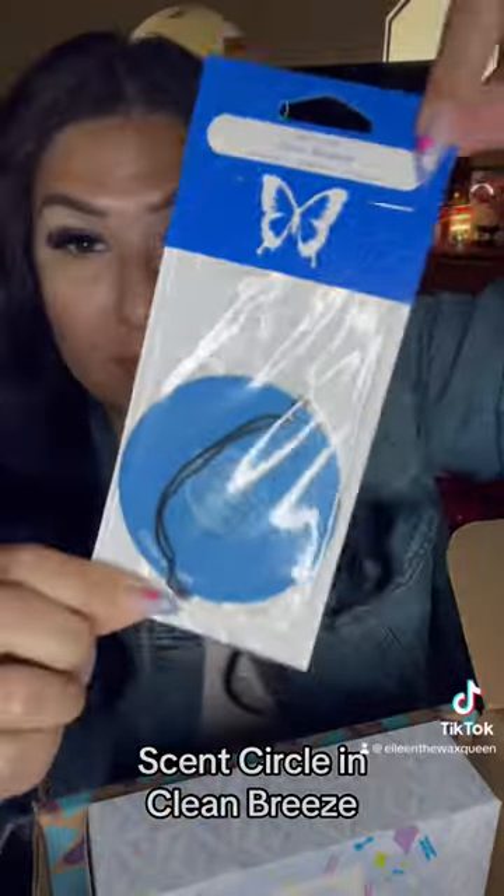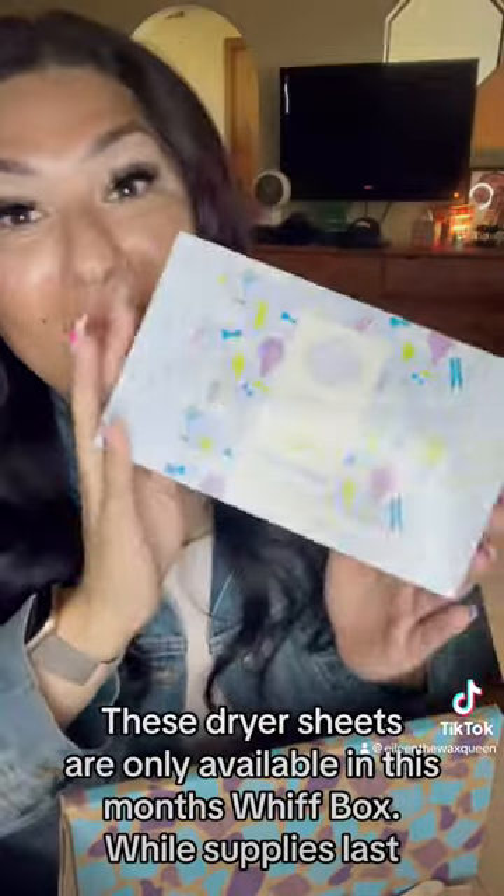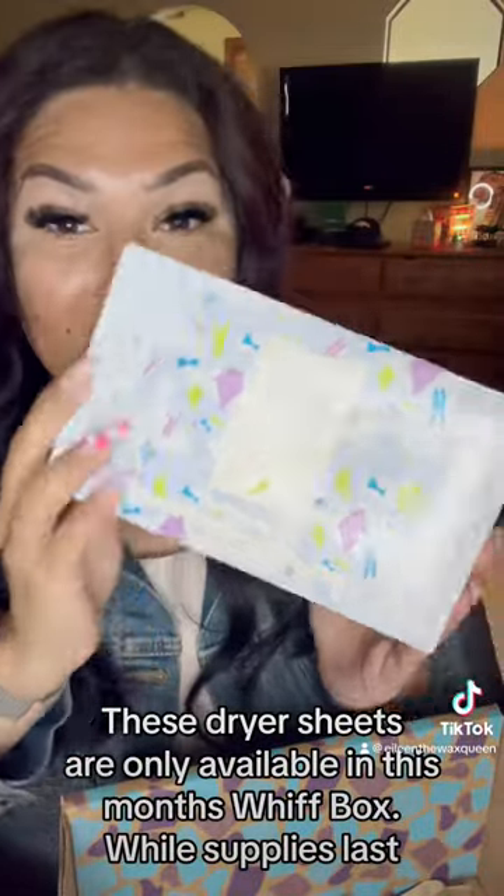Scent Circle in Clean Breeze. New Scentsy Dryer Sheet — these dryer sheets are only available in this month's Whiff Box, while supplies last.